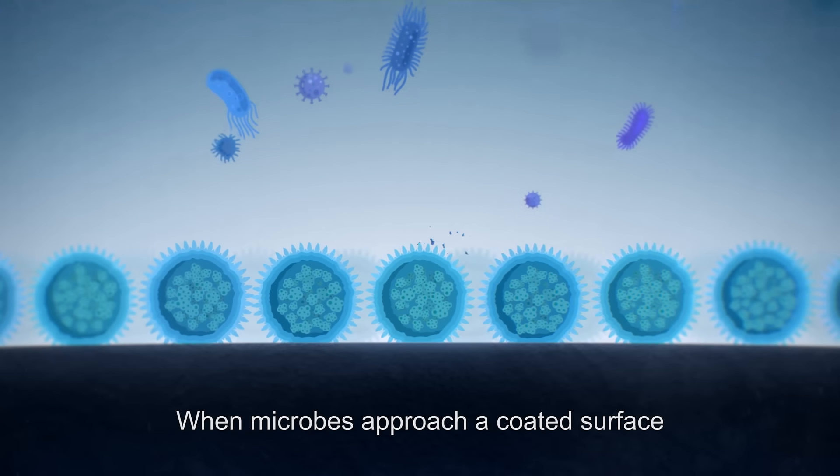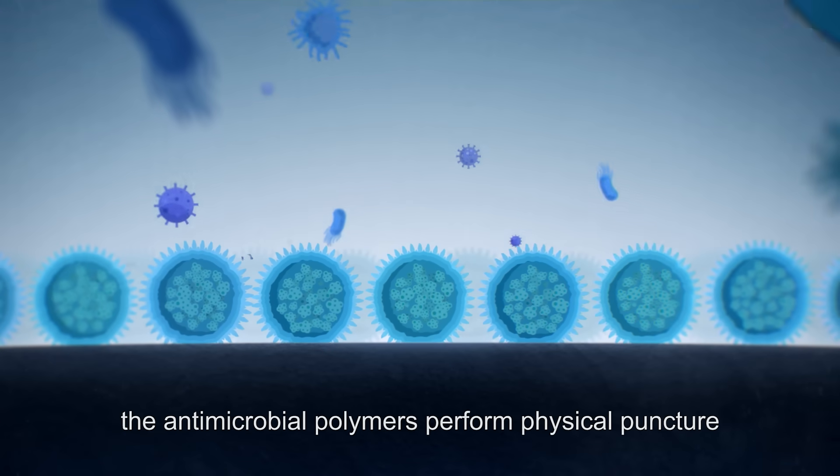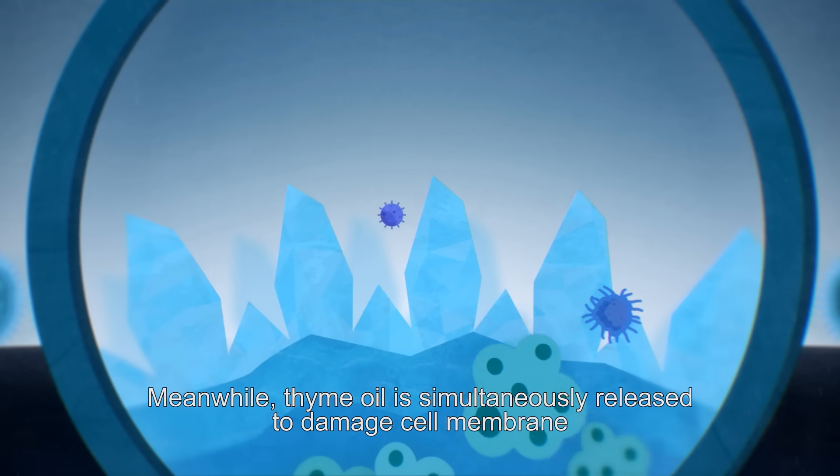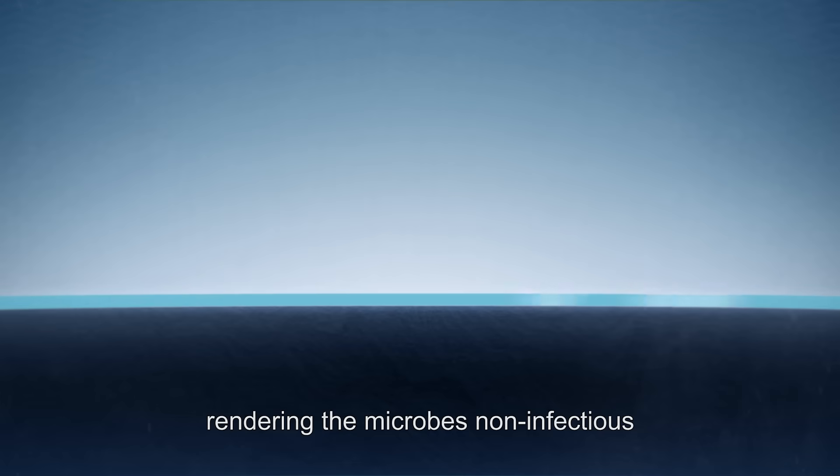When microbes approach a coated surface, the antimicrobial polymers perform physical puncture. Meanwhile, thyme oil is simultaneously released to damage the cell membrane, thus performing a double kill action, rendering the microbes non-infectious.